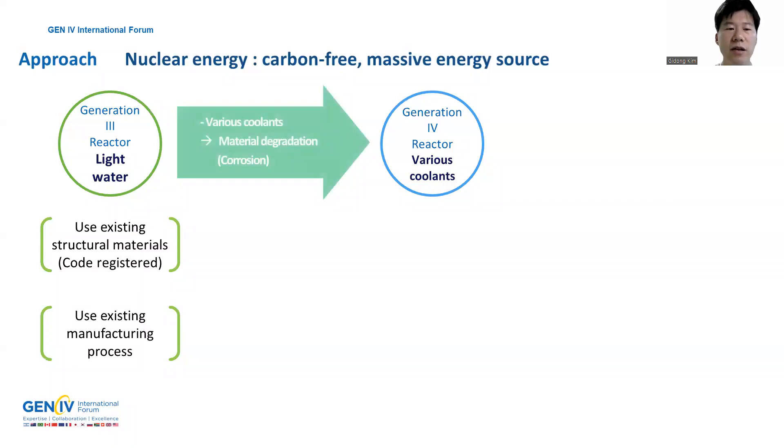Small modular reactors use various coolants, such as light water, inert gas, liquid metals, molten salts, etc. Among them, lead-based heavy liquid metals exhibit good heat transfer capability and neutron moderation characteristics. Also, lead-based heavy liquid metals have a high boiling point and are chemically stable with air and water.